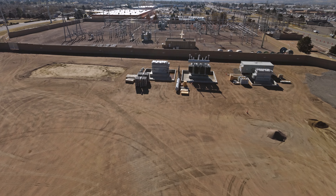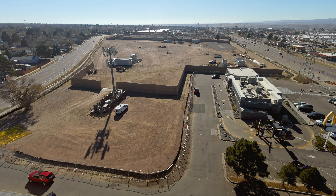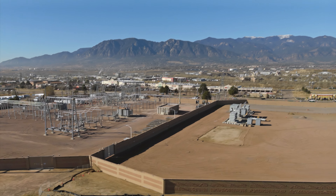The expanded substation and new transmission lines will help us meet the future energy needs in southeast and downtown areas. This project also includes a very state-of-the-art wall that keeps our customers and communities safe from our electrical infrastructure.